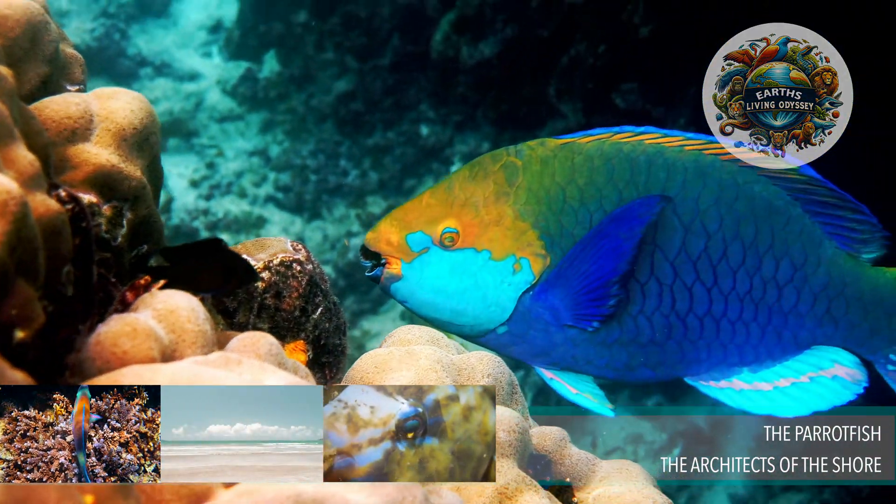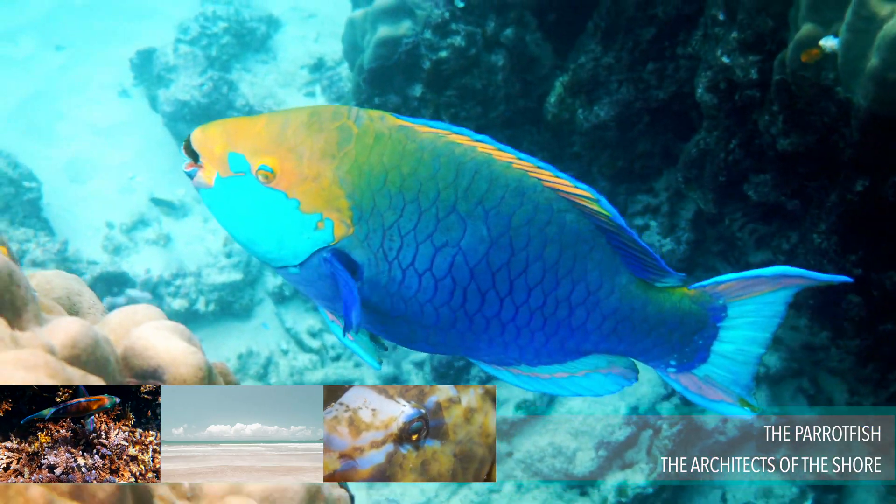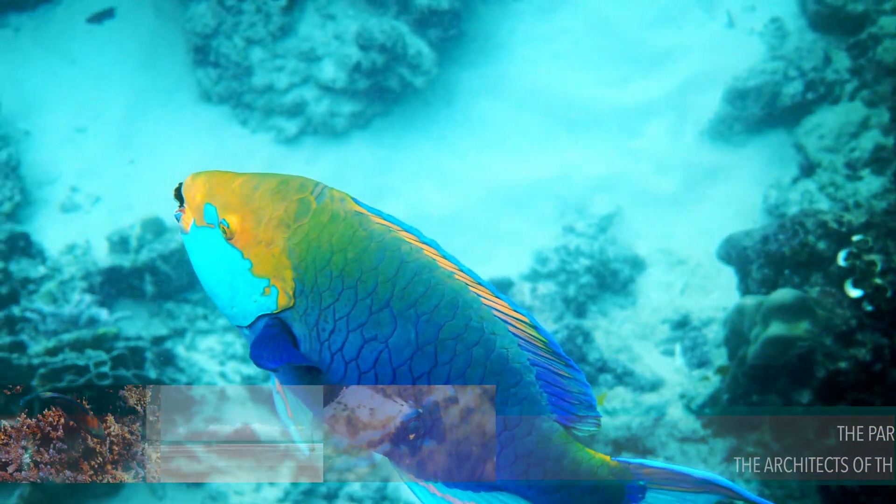The parrotfish, a vibrant and captivating creature, takes centre stage in the bustling expanse of coral reefs.